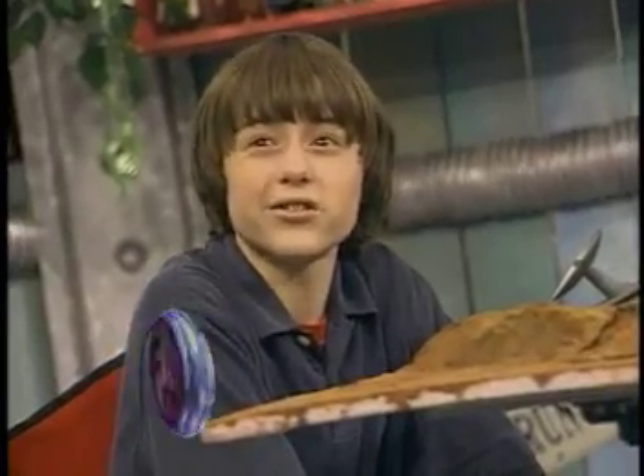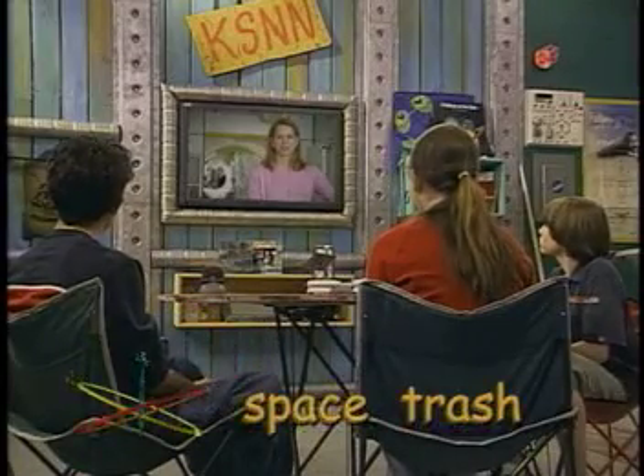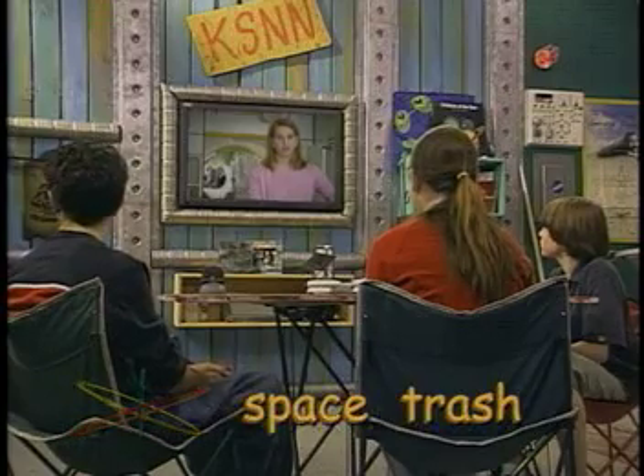If you did have any trash, couldn't you just launch it into space? One of the reasons we don't launch trash into space is because it becomes space trash, and that can be very dangerous. Any trash injected into space travels at a high rate of speed, and at high speeds, even the smallest piece can do damage to the vehicle.